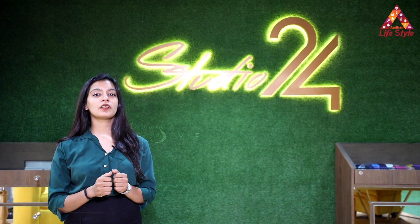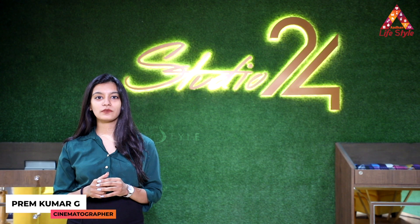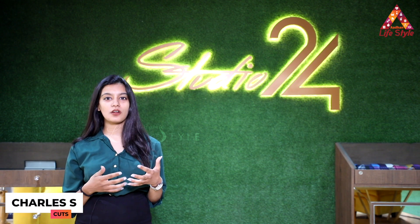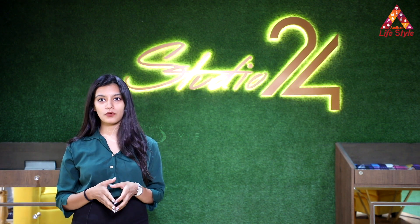I'd quickly like to brief you a bit about our studio. The name Studio 24 — by 24 we mean to say that we give a 24-hour service where we customize outfits for our clients and deliver it to you within 24 hours.